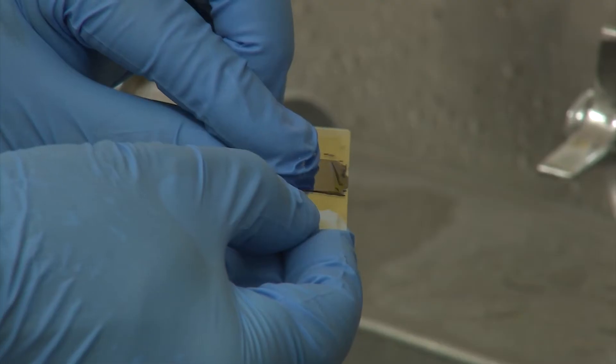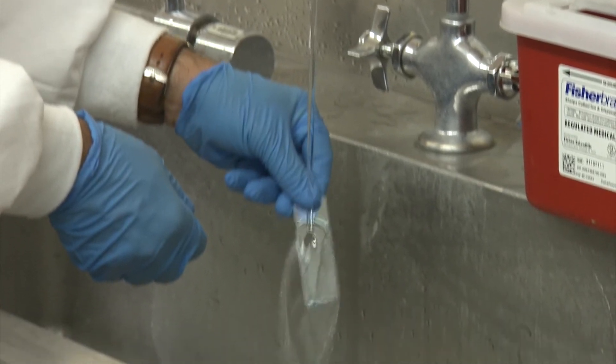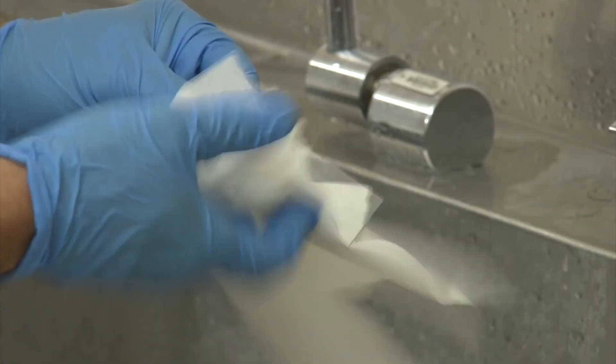After looking at a slide preparation, put the coverslip in the sharp discard and carefully wash the slide, then dry it with paper towel, as this prevents water spots from developing.